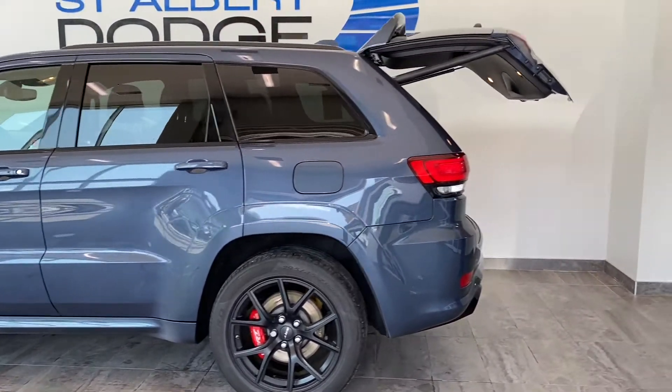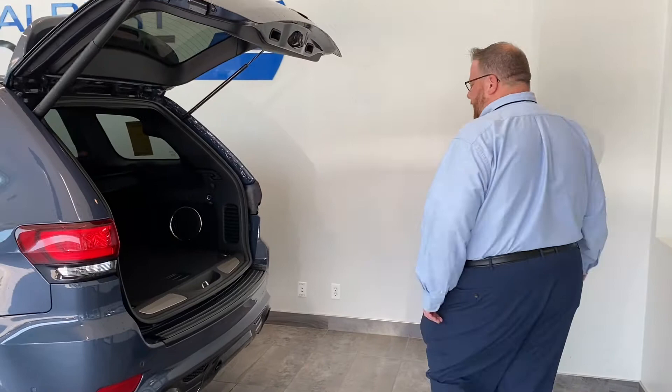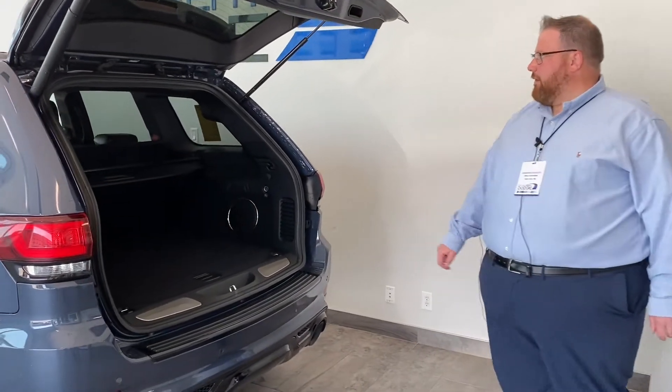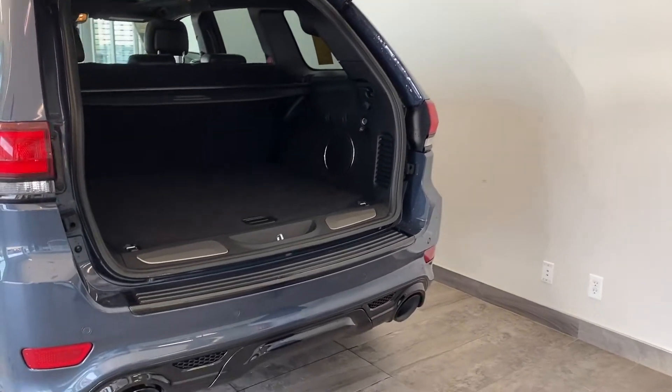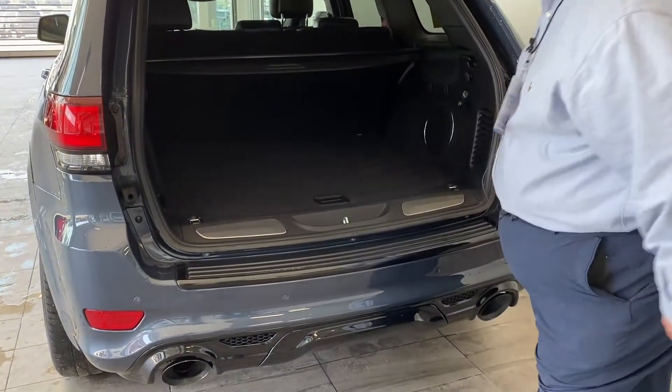Being the SRT, it's got the 6.4 Hemi — lots of power to get you up and off the line. If you're towing, it does come with a tow hitch down there as well, covered up by the black shroud. Just take this off and there's a hitch in there.